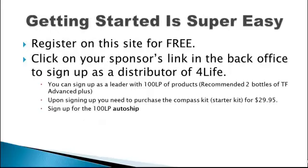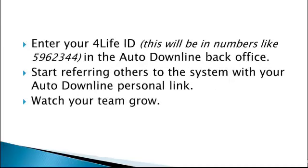Here is how to get started. Step 1: register on this site for free. Step 2: click on your sponsor's link in the back office to sign up as a distributor of 4Life. Step 3: sign up as a leader with 100 LP of products — recommended 2 bottles of Transfer Factor Advance Plus. Upon signing up, purchase the Compass Kit for $29.95. Step 4: sign up for the 100 LP auto ship. Step 6: enter your 4Life ID — this will be a number like 5962344 — in the Auto Downline back office. Step 7: start referring others to the system with your Auto Downline personal link. Step 8: watch your team grow.